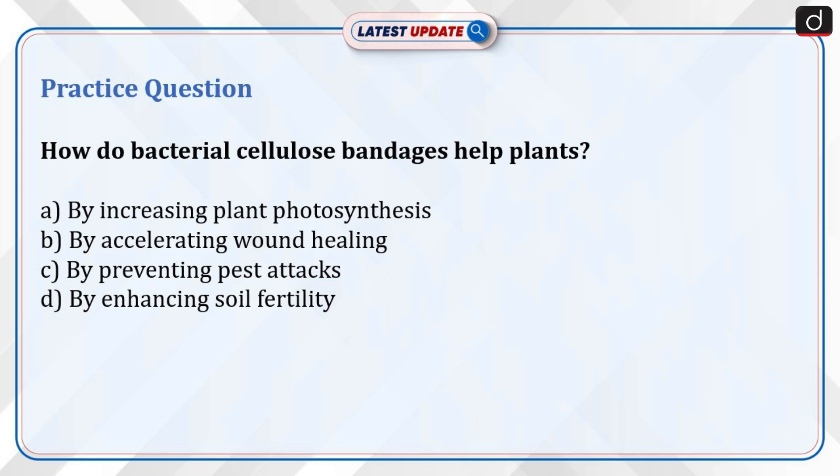Now it's time for a practice question. How do bacterial cellulose bandages help plants? Option A: by increasing plant photosynthesis. Option B: by accelerating wound healing. Option C: by preventing pest attacks. Option D: by enhancing soil fertility.